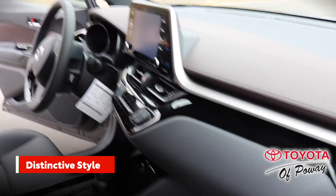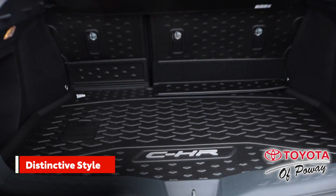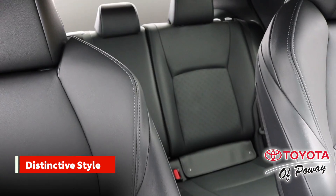Inside, the Toyota C-HR rewards you with style and intuitive space that's focused around your every move.